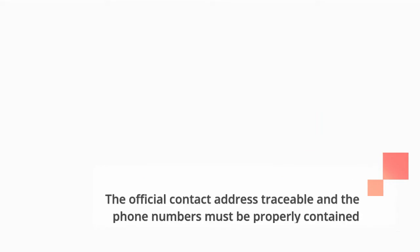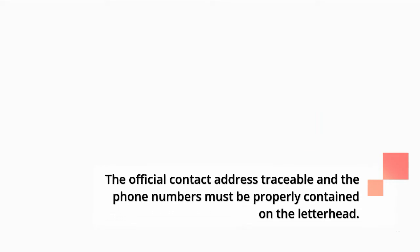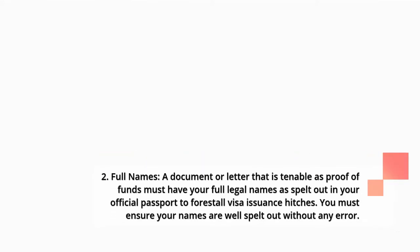The official contact address must be traceable and the phone numbers must be properly contained on the letterhead. 2. Full names: a document or letter that is tenable as proof of funds must have your full legal names as spelled out in your official passport to forestall visa issuance hitches. You must ensure your names are well spelled out without any error.